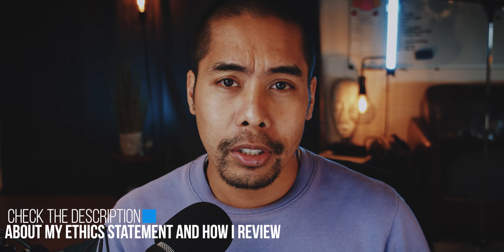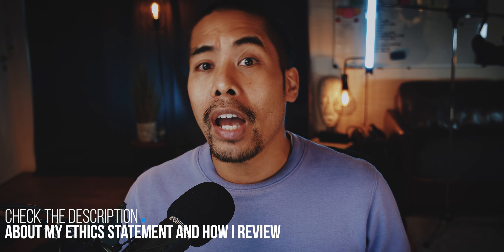First and foremost, this is a pre-production unit so please consider this a quick look. I would also recommend watching my previous review, because 90% of that video is basically applicable to this quick look. Hence this short video will only cover everything that is new or that I want to add to that review.